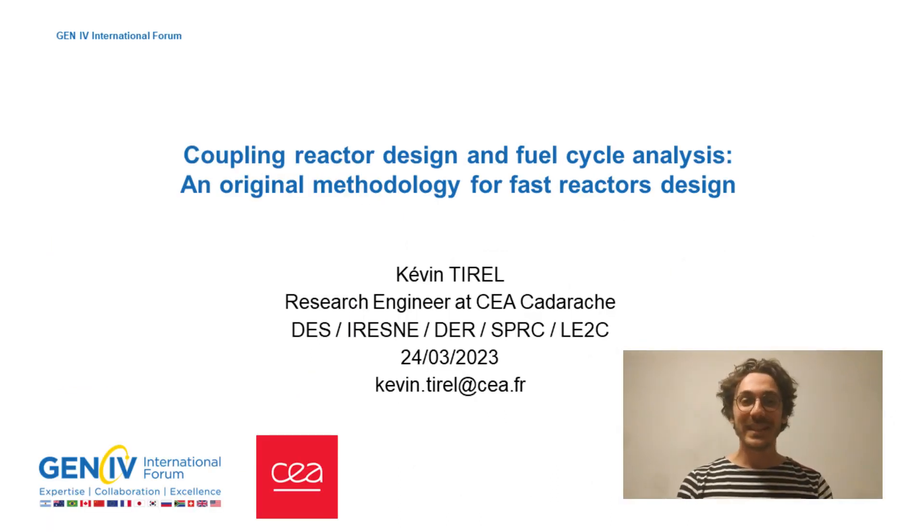Hello everyone, my name is Kevin Tyrell. I'm currently working at CEA as a research engineer, and I will present my PhD work about the coupling of reactor design and fuel cycle analysis, which aims to be an original methodology for fast reactor design.